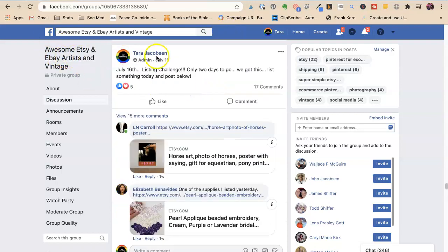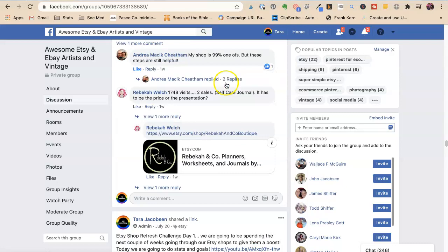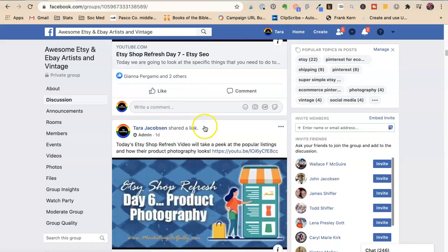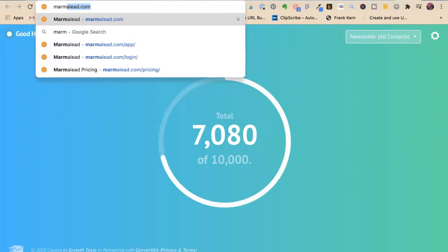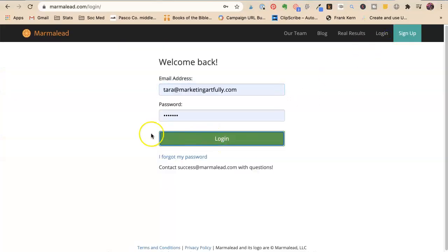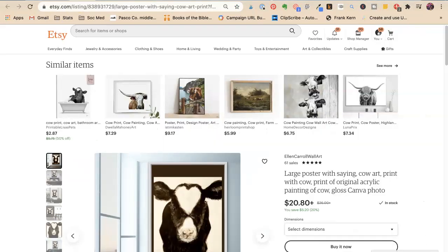The way I did this is I have our awesome Etsy and eBay Artist and Vintage Facebook group. We had a listing challenge last month and a bunch of the girls let me know some of their listings. So we're going to go through them and try to see if we can come up with some other keyword ideas. I'm also going to come in here to Marmalade, which is how I do keyword research.